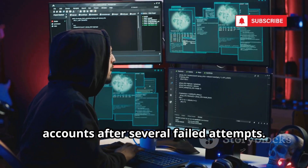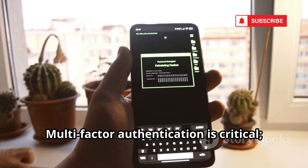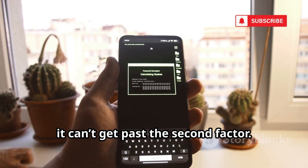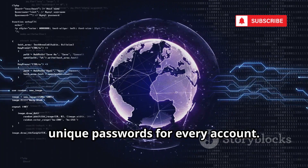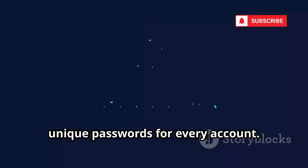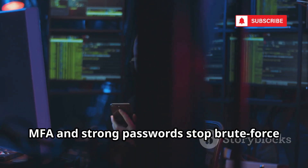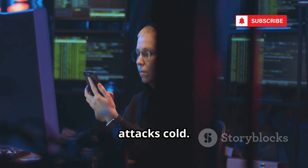Defend with account lockout policies — lock accounts after several failed attempts. Multi-factor authentication is critical; even if Hydra cracks your password, it can't get past the second factor. Use strong, unique passwords for every account. Don't let Hydra find a way in. MFA and strong passwords stop brute force attacks cold.